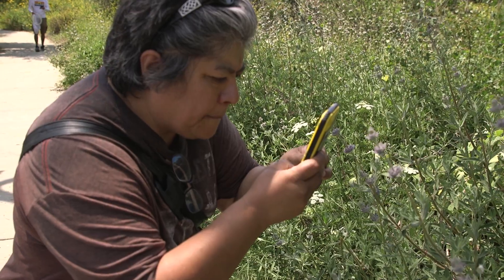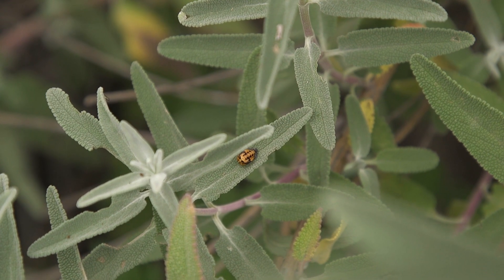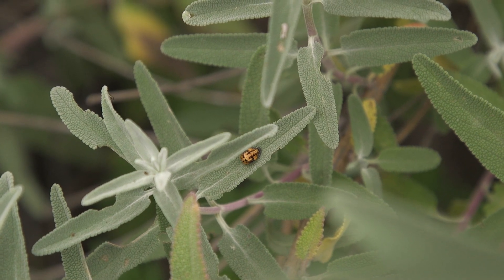It also has artificial intelligence built into it, so that even if you don't know what you're photographing — whether it's a plant, fungus, or an animal — it doesn't matter, because the artificial intelligence will give you a great educated guess of what that photo is based on the location and the photo.